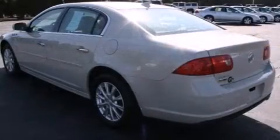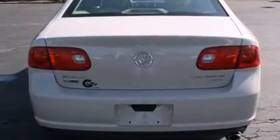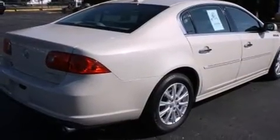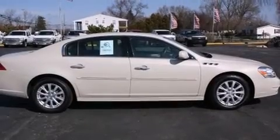A wealth of standard features means that you no longer have to sacrifice, like power windows, mirrors, and seats, a leather steering wheel, an automatic dimming rearview mirror, automatic dimming door mirrors, heated seats, and seat memory.